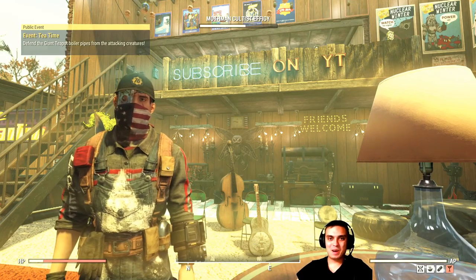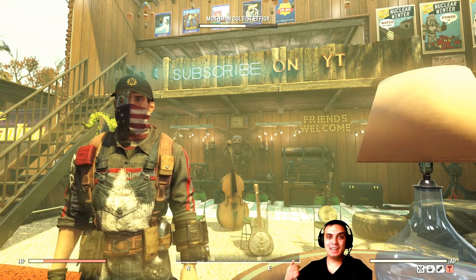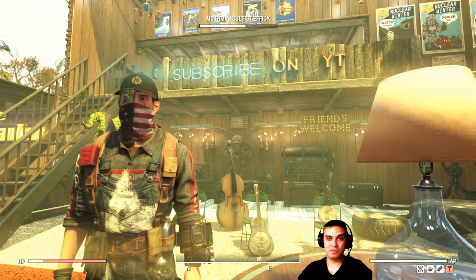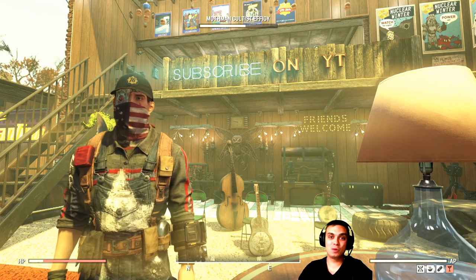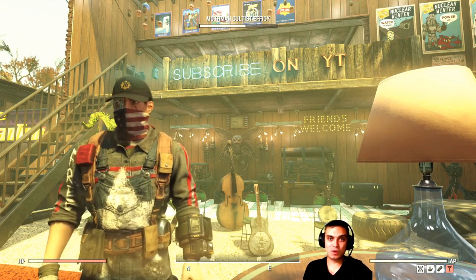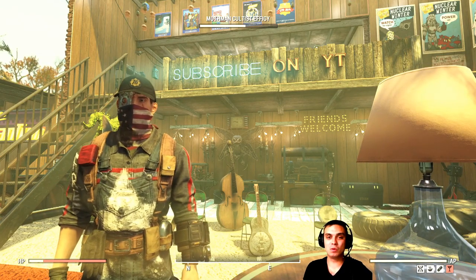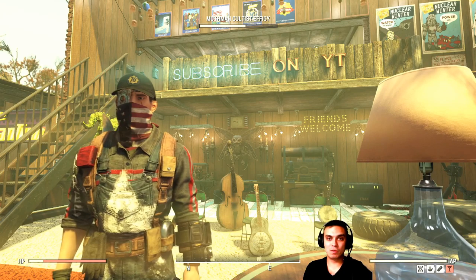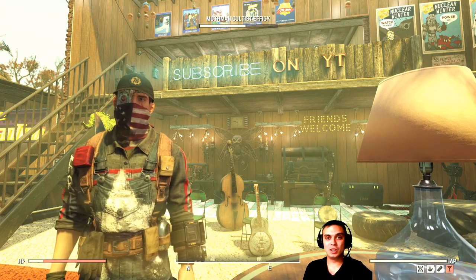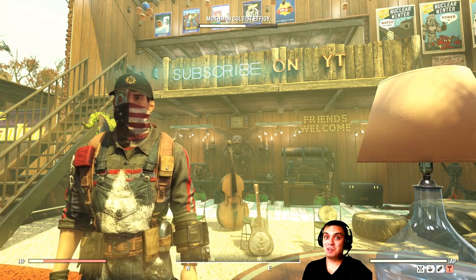Hey, what's up Z Clan and everybody else, how you doing? Welcome to my Fallout 76 atom shop and daily challenges notification video. In these videos I will cover the atom shop items that are leaving within the next 24 hours or the special offer ending within the next 24 hours, and I will also cover the daily challenges that you will be facing. Let's not waste time and jump right into it.